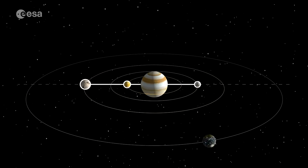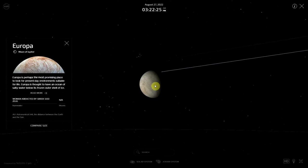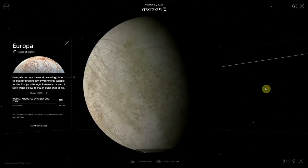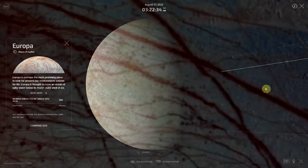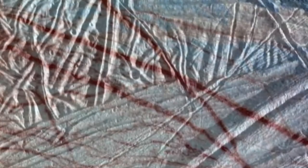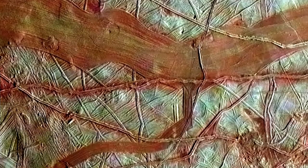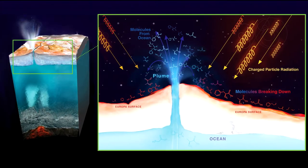Because Europa's orbit is elliptical — slightly stretched out from circular — its distance from Jupiter varies, and the moon's near side feels Jupiter's gravity more strongly than its far side. The magnitude of this difference changes as Europa orbits, creating tides that stretch and relax the moon's surface. Flexing from the tides likely creates the moon's surface fractures. If Europa's ocean exists, the tidal heating could also lead to volcanic or hydrothermal activity on the seafloor, supplying nutrients that could make the ocean suitable for living things.